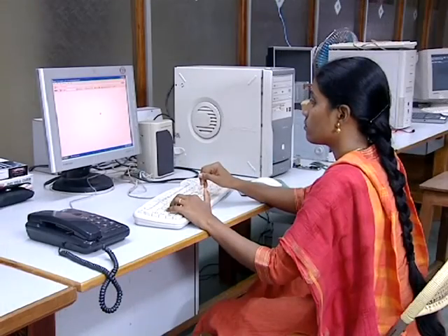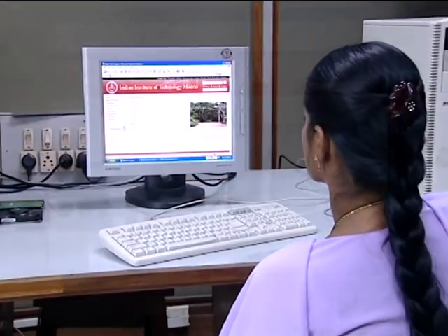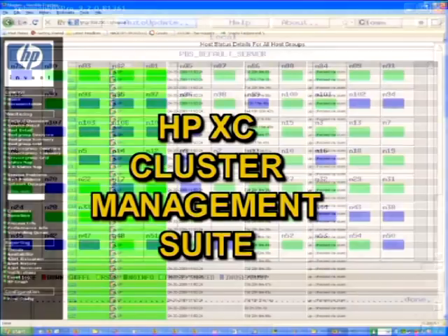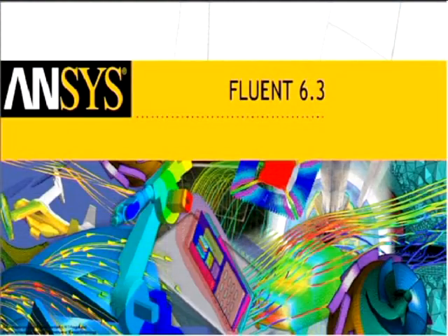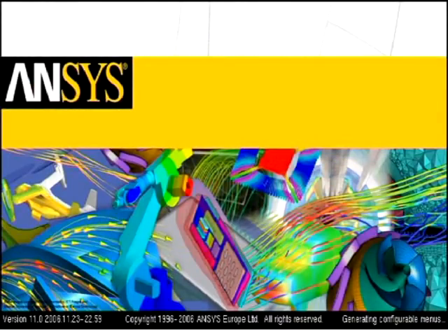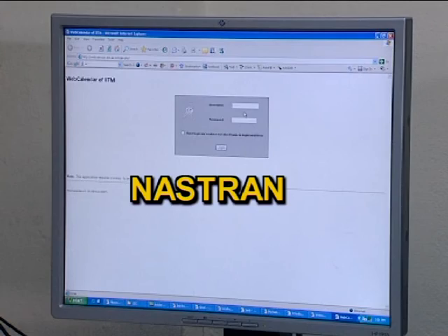Several software packages are available, both developed in-house and commercial. Some of these include PBS Pro, HPXC Cluster Management Suite, Fluent, Abaqus, ANSYS, MATLAB, Mathematica, Gaussian, and Nastran.